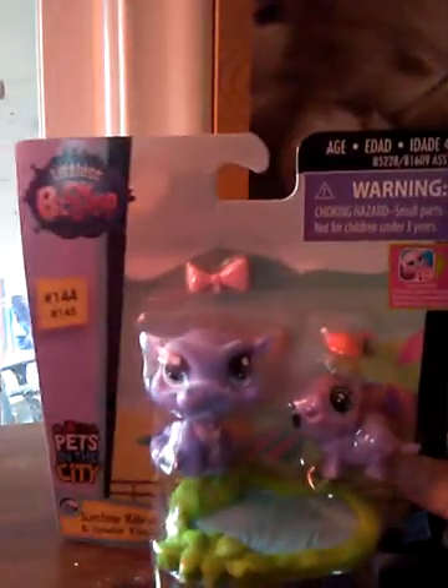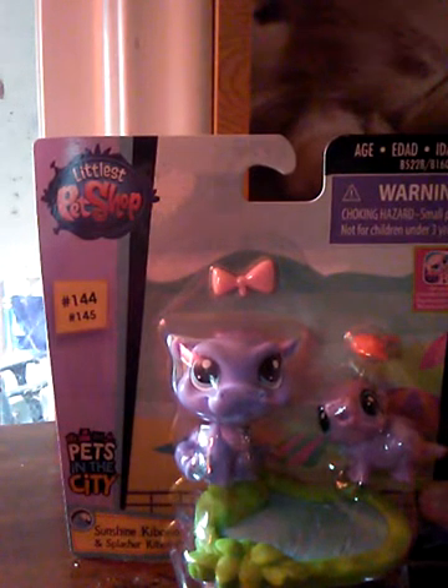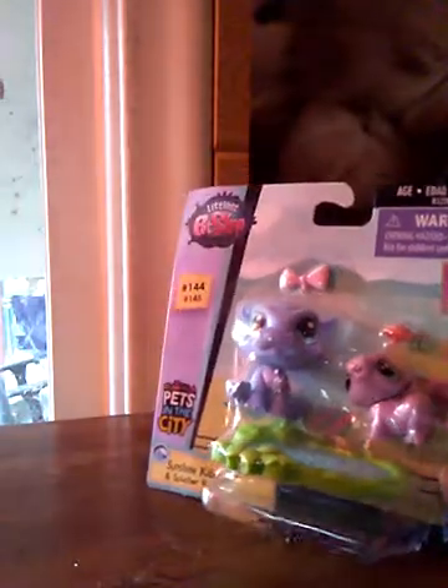Only one. And they are hippos. The names are Sunshine Kaboko and Splasher Kaboko — something like that. So let's get it opening.